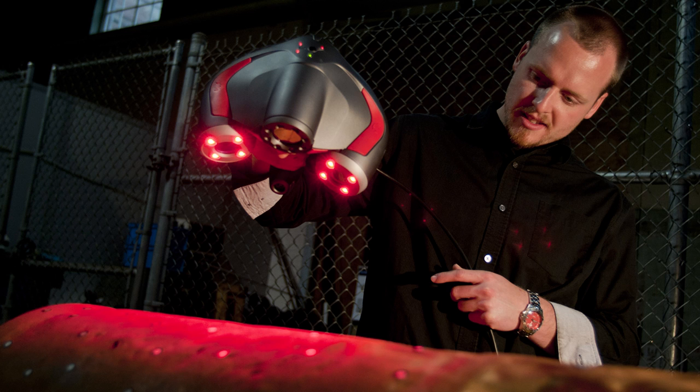Once the 3D scan of the torpedo is complete, it will be published online as an interactive education and outreach tool. For news and more information on the 3D scan of the lost torpedo, visit the Naval History and Heritage Command website.